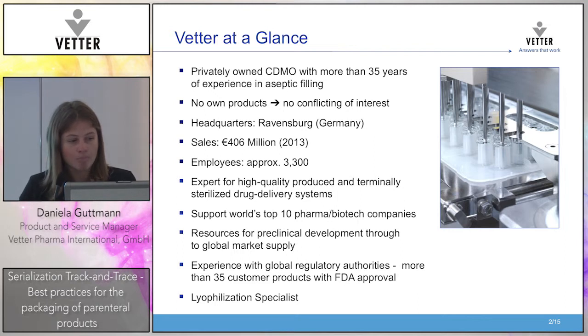We are a privately owned CDMO — that means you cannot buy us, but you can join us, work with us, and supply to us. We always look forward to building new relationships. We have more than 35 years of experience in aseptic filling. We don't have products of our own, which means we have no conflict of interest with our customers — we are a contract development manufacturing organization.